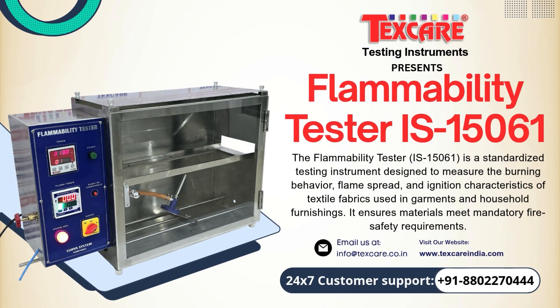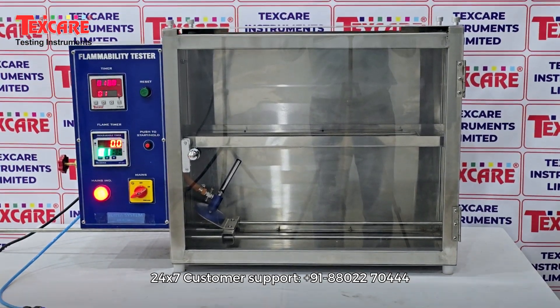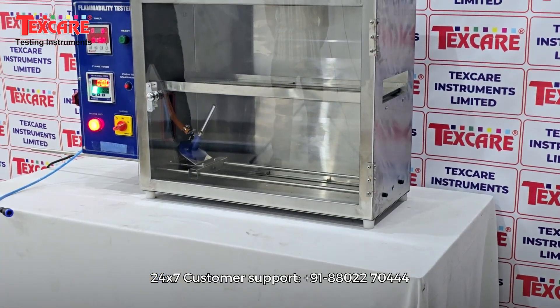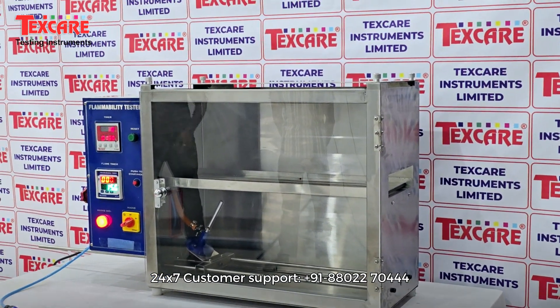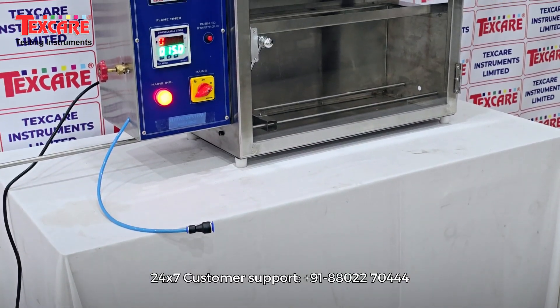Introducing the Flammability Tester by Texcare Instruments Limited, a high-precision, safety-driven instrument designed to evaluate how materials react when exposed to flame. In industries where safety is non-negotiable, understanding a material's burning behavior is essential.